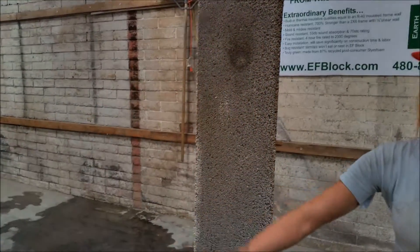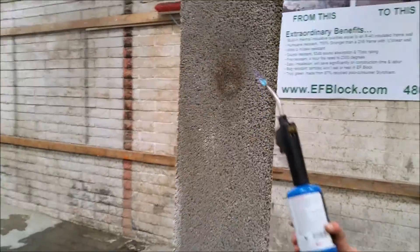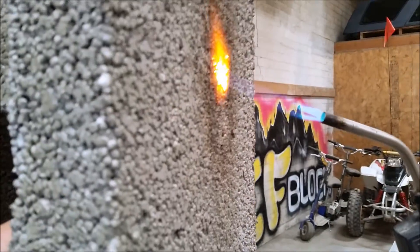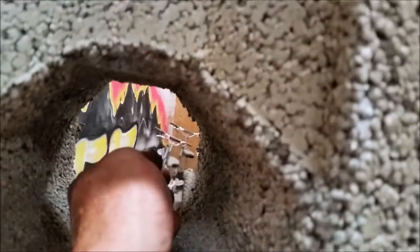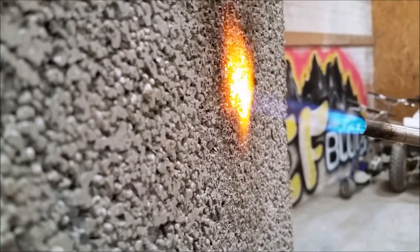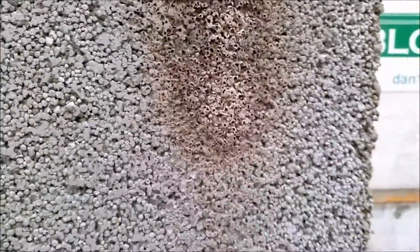We're going to go ahead and put it against the wall again, a little bit lower this time. You can see right back here — no heat transfer. Pull it away — no flame, no smoke, nothing.